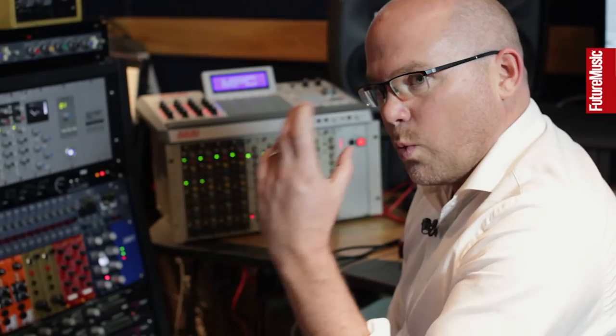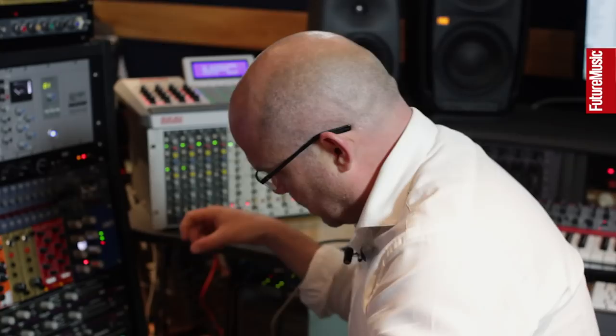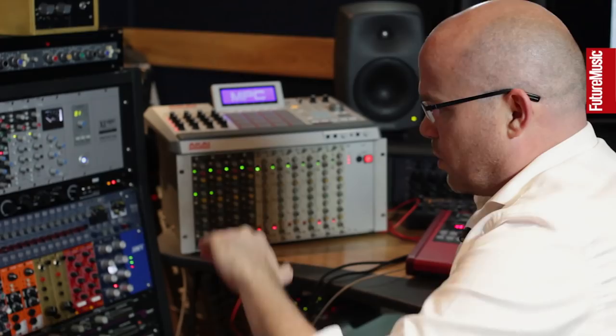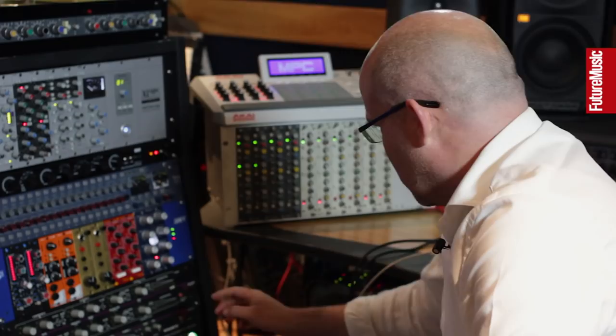A quick tip: if any of you have got a 500 series rack and your stuff doesn't sound quite right going through it, watch your levels. These things only have a 16-volt power supply, so there's not a great deal of headroom inside them. If you've got a signal at digital full scale going out of an interface into one of these, you're probably pushing plus 18 dB into some of them and they just won't handle it. Drop the level before it goes in, then boost it back out — and these things will all start to sing.